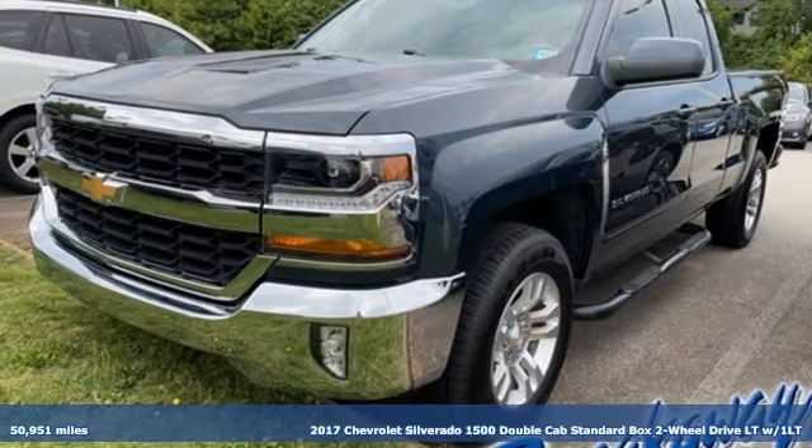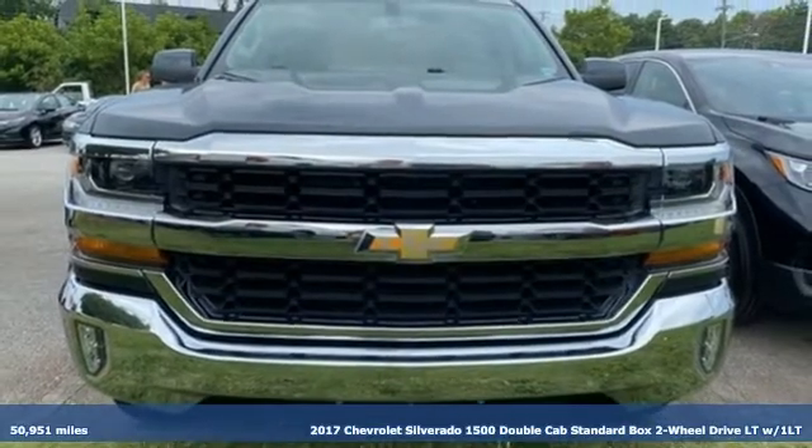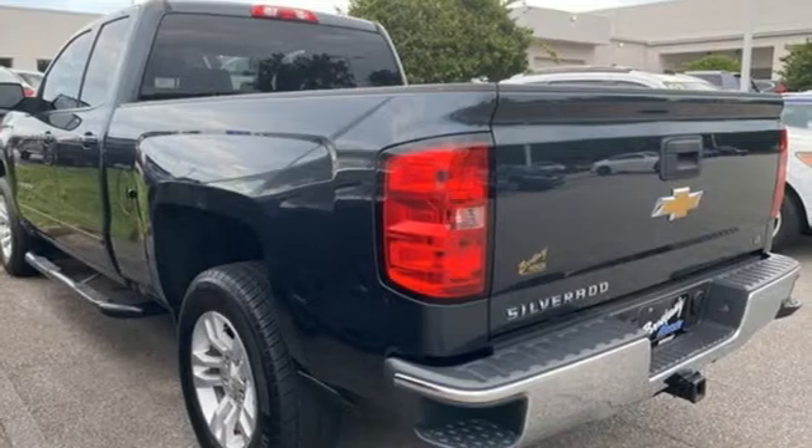It's a 2017 Chevrolet Silverado 1500. Built to keep up with the rugged demands of your life, the Silverado 1500 is strong, safe and comfortable.